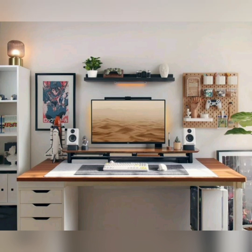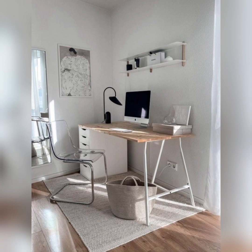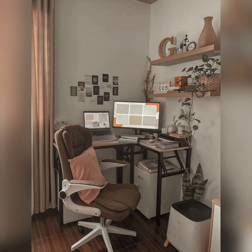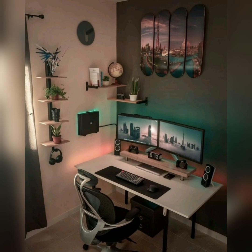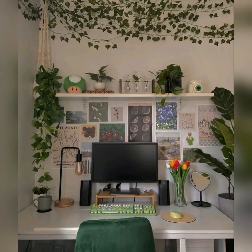Welcome to Home Decor, your ultimate destination for all things related to creating stunning home office setups that combine functionality, aesthetics, and productivity. Whether you are working remotely, running a business from your home, or simply seeking an inspiring space for creative pursuits, our channel is dedicated to providing you all the valuable information.